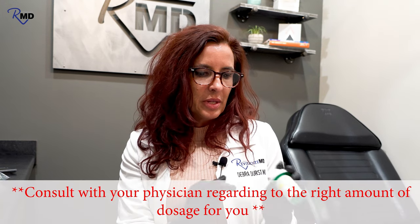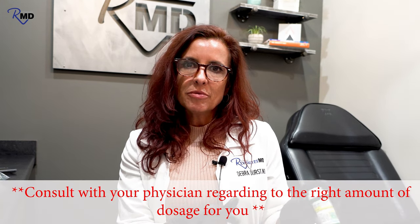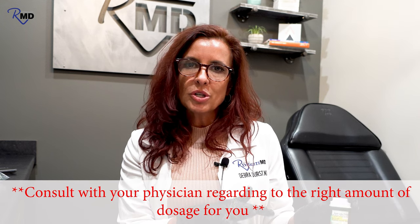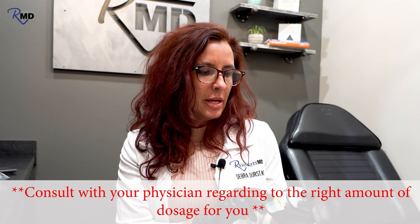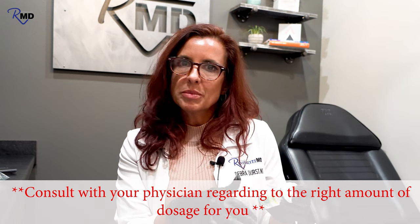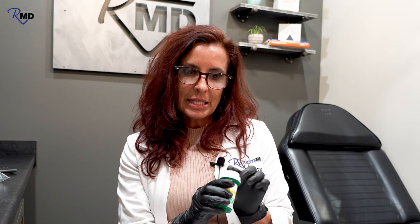Every pharmacy is going to be different, every doctor is going to be different — we'll dose ours differently than somewhere else. So I don't want you to use specifically what I'm saying as a dosing recommendation for yourself. Our patients know how to do it; it comes with an instruction sheet.